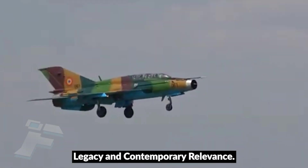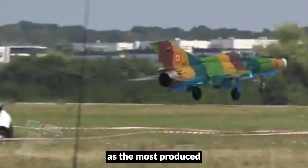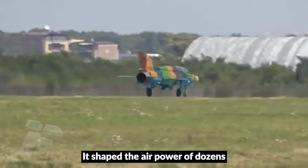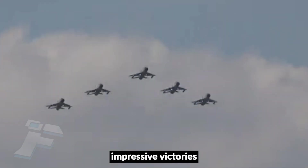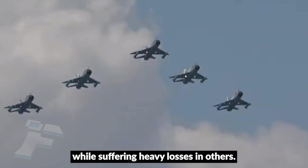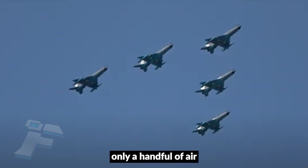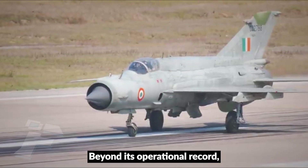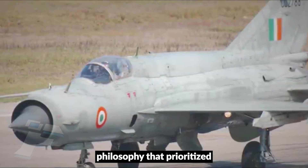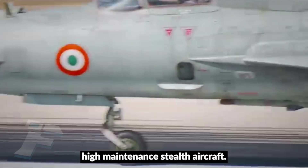The MiG-21 holds a unique place in aviation history. As the most produced supersonic jet fighter ever, it shaped the air power of dozens of nations. Its combat record is mixed, achieving impressive victories in some theaters while suffering heavy losses in others, but its influence is undeniable. Today, only a handful of air forces still operate upgraded MiG-21s. Beyond its operational record, the MiG-21 also represents a design philosophy that prioritized affordability, simplicity, and accessibility — qualities often overlooked in the age of expensive, high-maintenance stealth aircraft.